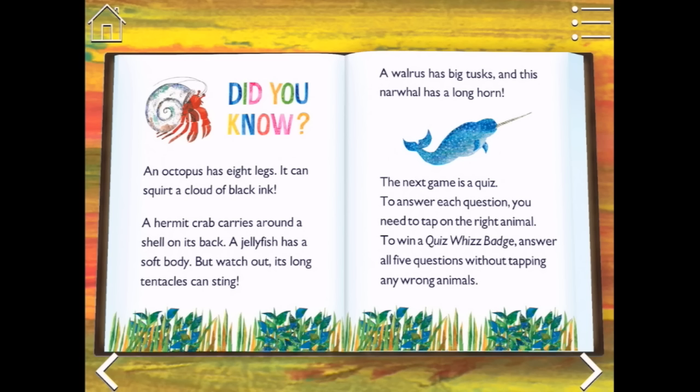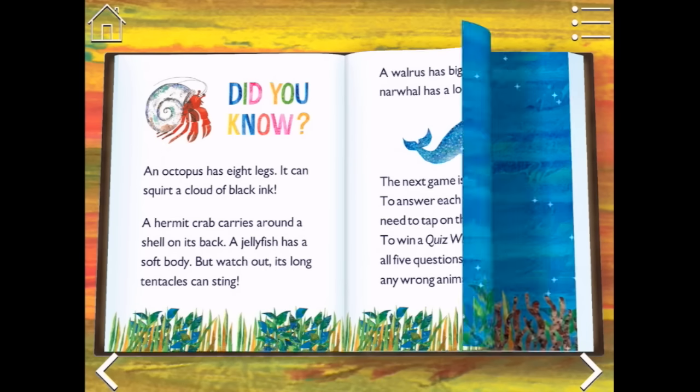The next game is a quiz. To answer each question, you need to tap on the right animal. To win a Quiz Whiz badge, answer all five questions without tapping any wrong animals. Let's see if we can do that.